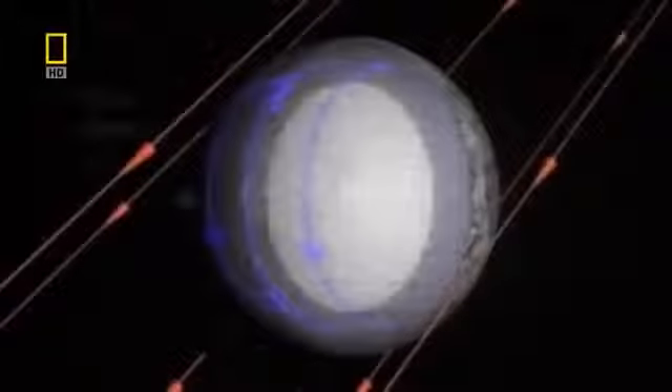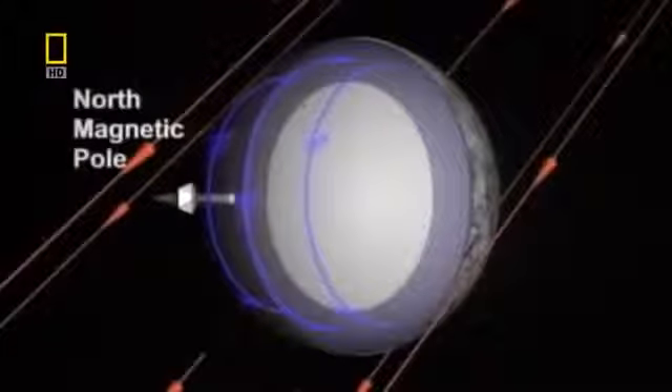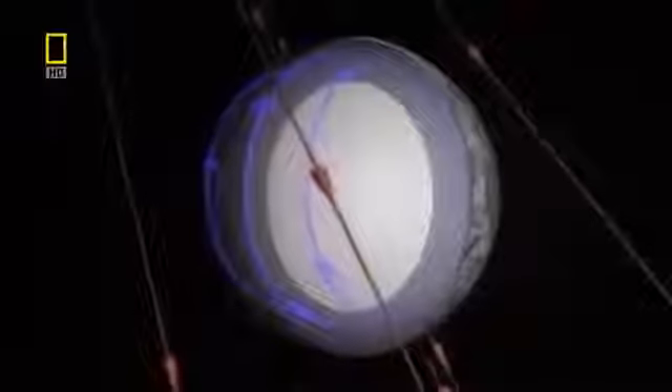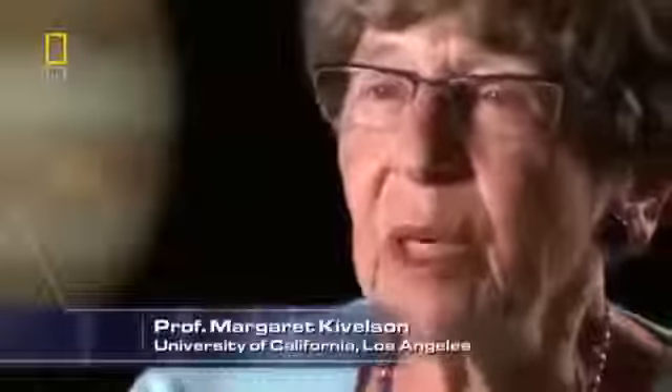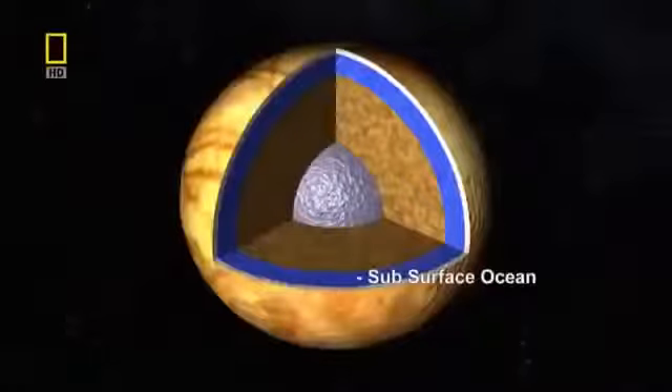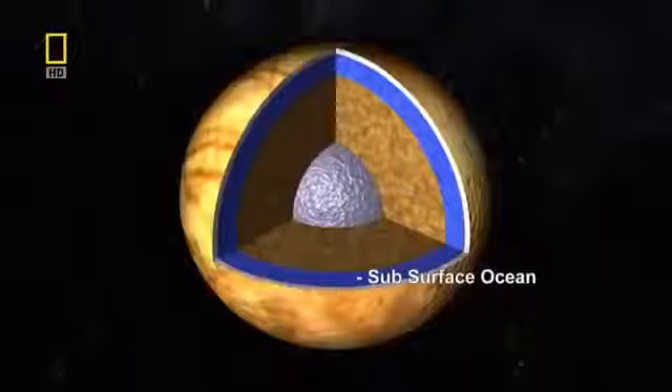While measuring Europa's magnetic field, Galileo uncovered another mystery. As the moon orbits Jupiter, its magnetic field shifts — Europa must have a conductive layer which allows Jupiter's magnetic field to pass through it. There is only one thing that could have caused this: scientists were able to interpret these signatures as being produced by a global ocean beneath the surface of the ice. Scientists believed Europa's ocean was vast, covering the whole globe to a depth of 160 kilometers, making it the largest body of liquid water in the solar system.